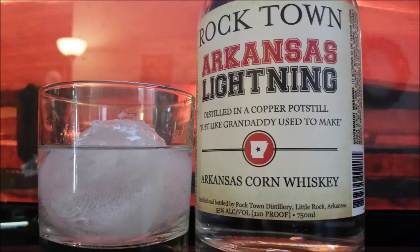How do you do — I picked up this Rocktown Arkansas Lightning on a trip to Rogers, Arkansas. Hey, how you doing, buckaroos? I have got the Rocktown Arkansas Lightning, distilled in a copper pot still just like granddaddy used to make. Arkansas corn whiskey — it's 55 percent, that's 110 proof if you're paying attention.